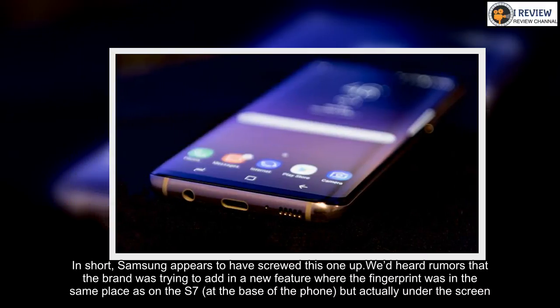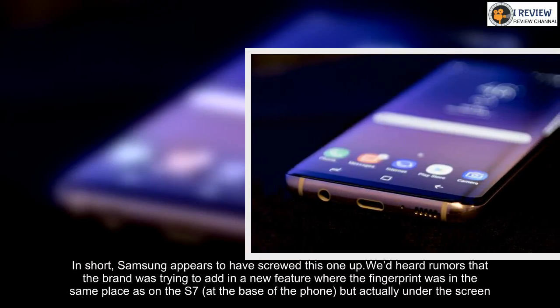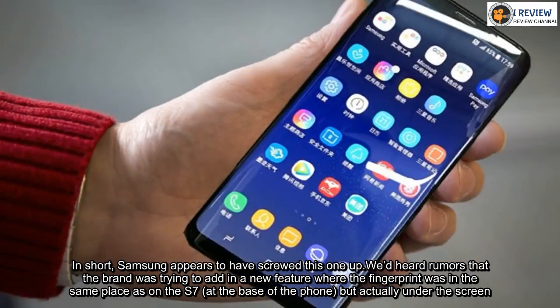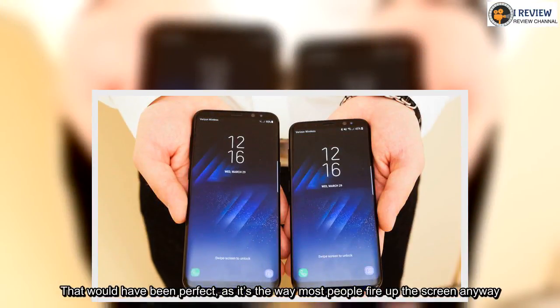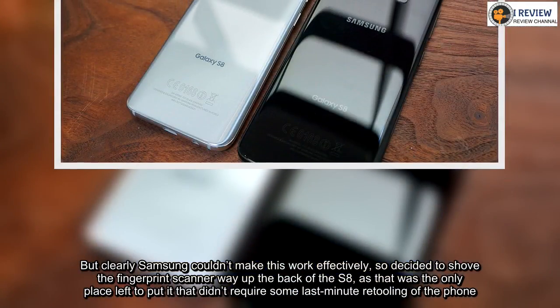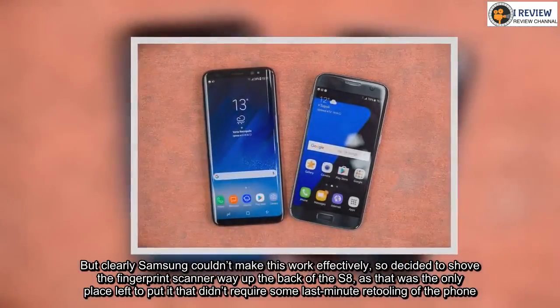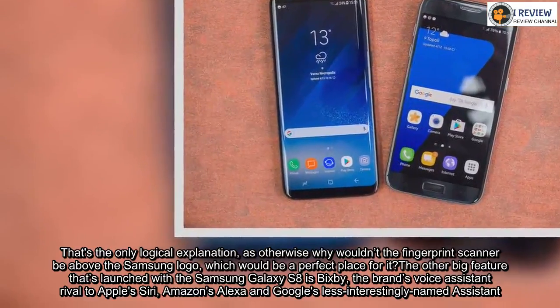We heard rumors that the brand was trying to add a new feature where the fingerprint was in the same place as on the S7 — at the base of the phone — but actually under the screen. That would have been perfect, as it's the way most people fire up the screen anyway. But clearly Samsung couldn't make this work effectively, so decided to shove the fingerprint scanner way up the back of the S8, as that was the only place left to put it that didn't require some last-minute retooling of the phone. That's the only logical explanation — otherwise why wouldn't the fingerprint scanner be above the Samsung logo, which would be a perfect place for it?